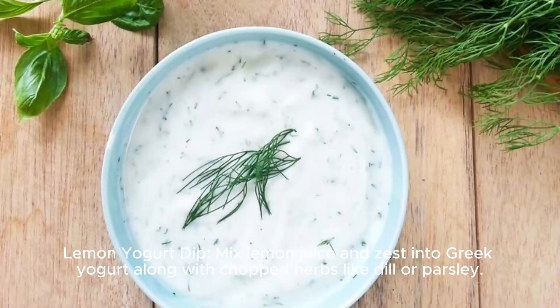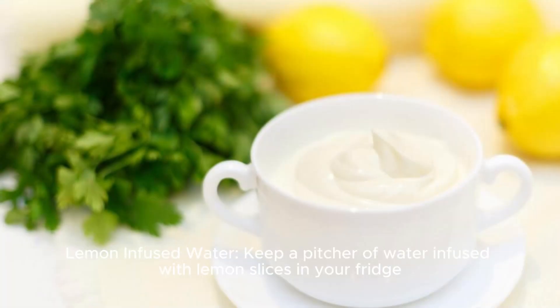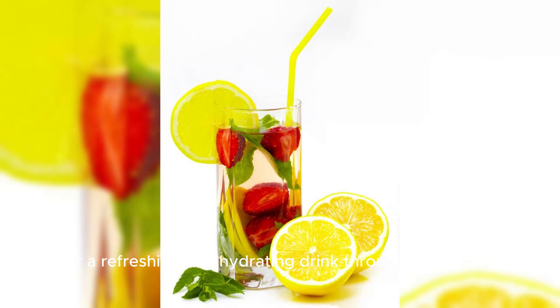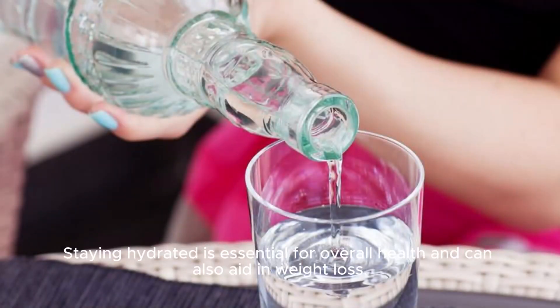Lemon yogurt dip. Mix lemon juice and zest into Greek yogurt along with chopped herbs like dill or parsley. Use it as a dip for fresh vegetables or whole grain crackers for a healthy snack option. Lemon infused water. Keep a pitcher of water infused with lemon slices in your fridge for a refreshing and hydrating drink throughout the day. Staying hydrated is essential for overall health and can also aid in weight loss.